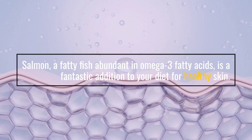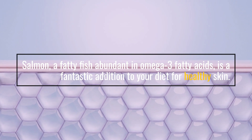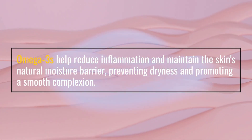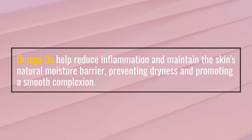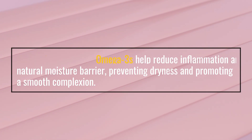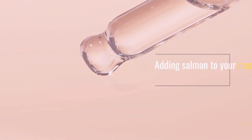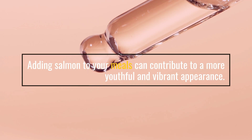3. Salmon — A beauty boost from the sea. Salmon, a fatty fish abundant in omega-3 fatty acids, is a fantastic addition to your diet for healthy skin. Omega-3s help reduce inflammation and maintain the skin's natural moisture barrier, preventing dryness and promoting a smooth complexion. The high protein content in salmon supports collagen production, which keeps the skin firm and reduces the appearance of wrinkles. Adding salmon to your meals can contribute to a more youthful and vibrant appearance.